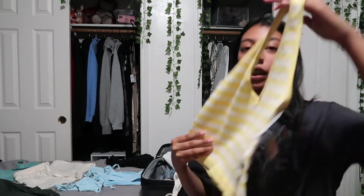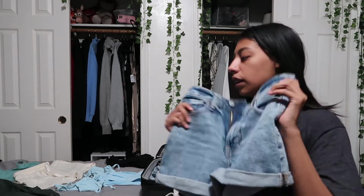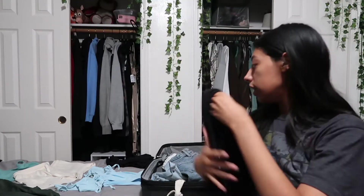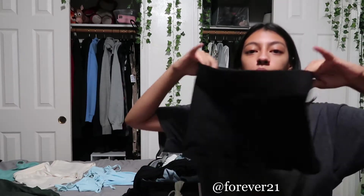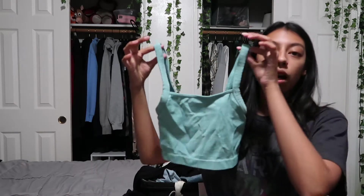Then I'm bringing this yellow and white striped top from Ross. I might bring a pair of jeans but for now I'm bringing these shorts from American Eagle and these shorts from Old Navy — acid wash. I'm also bringing this long skirt from Misguided that has a slit on the side. And I'm bringing two pairs of swim shorts — the first pair is by Champion and the second pair is from Forever 21.